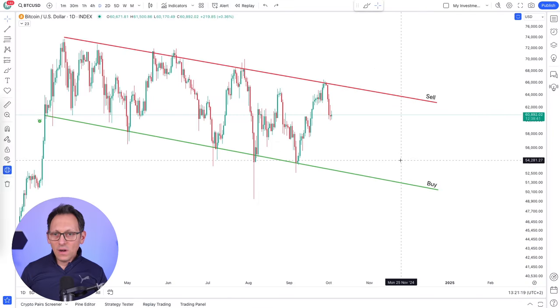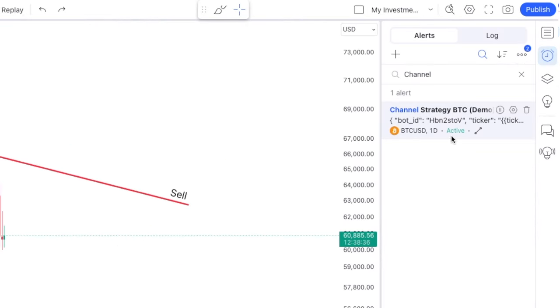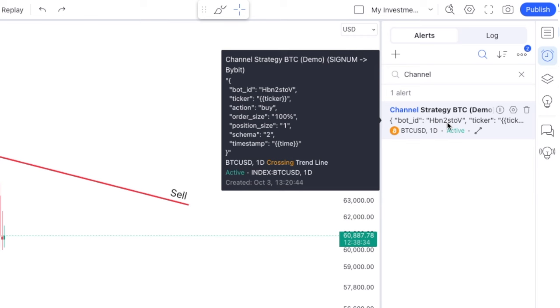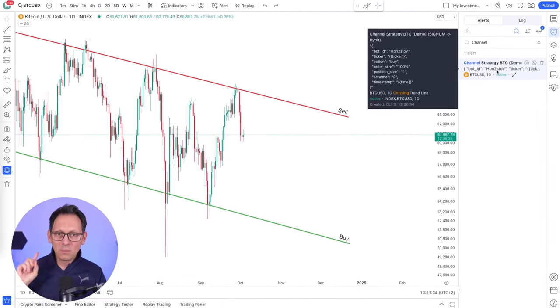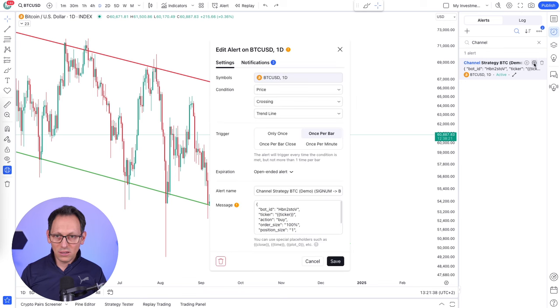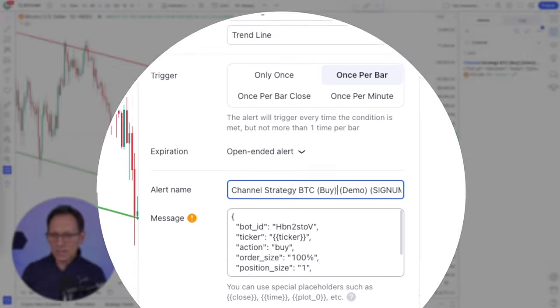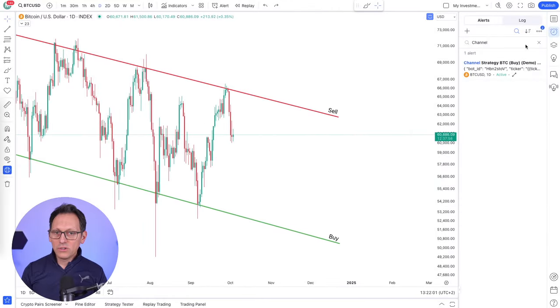Now where can you find the alert that you have just created? Just click on this icon here on the alert panel and you will find it over here. If you hover over, you can see exactly the settings that you have put in there. You said you want to send this message on crossing the line on the Bitcoin one day chart. So this is the buying alert. I forgot to say one thing - let's edit this alert and put here also that this is for buying. This is a buy signal.